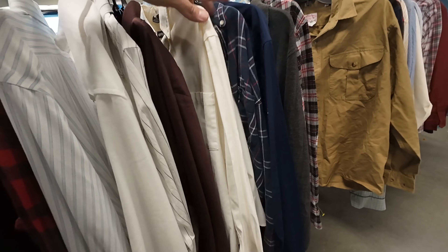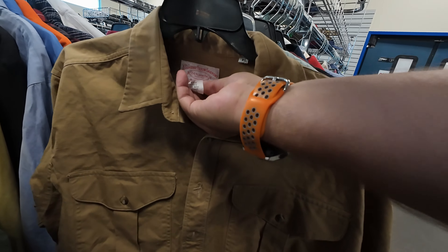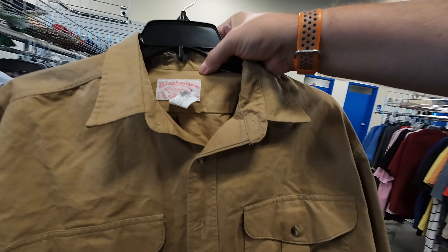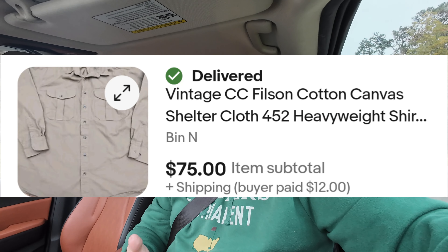I go thrifting a lot. Unless you're in some crazy goldmine area, that's what it takes. For example, that first thrift store where we started this video — I had already been there that week. Just walking by the clothes headed to the hard goods, I spotted this CC Filson shacket — a thick shirt-jacket thing. Paid $4.75 and it sold in less than a week for $75. Definitely a great brand to look out for, but you don't always find great stuff every time. If you go enough, you can find some really cool stuff to resell.